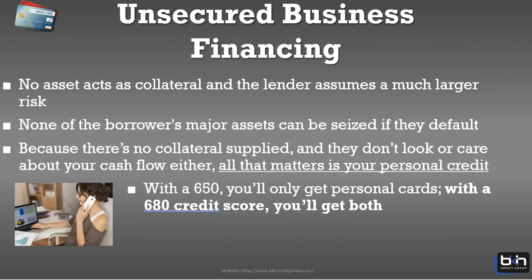Now let's talk about unsecured business financing available for startup businesses. Using your personal credit for a startup business can sometimes be a great idea. As a startup, you don't have collateral and you don't have high revenue or cash flow, so banks assume you're a high risk. Because you can't supply collateral, they may have to look at your personal credit. With a score of around 650 you could probably get some personal credit cards, and with a 680 to 700 you can get business and personal credit cards, which you can leverage to help build your business credit.